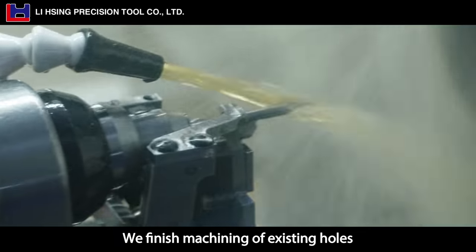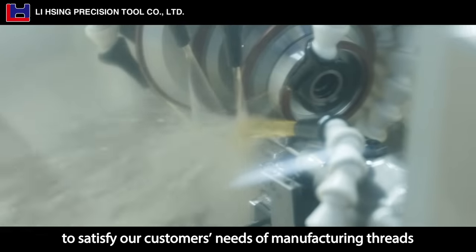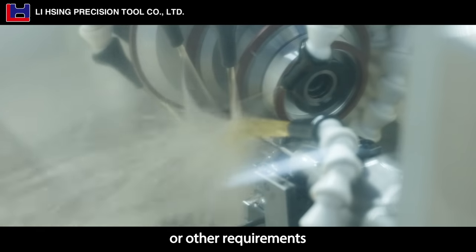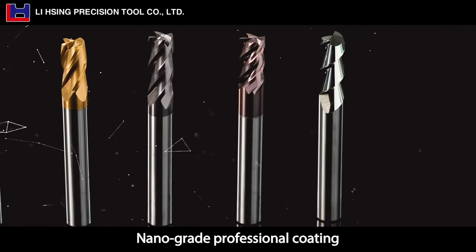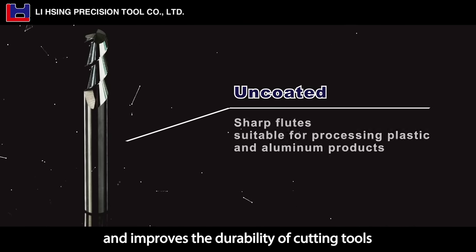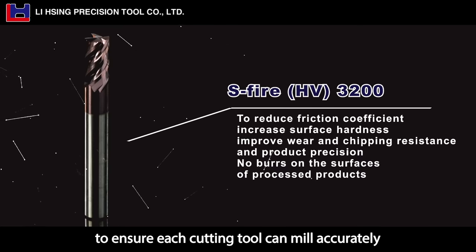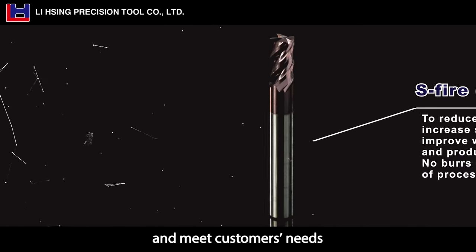We finish machining of existing holes to satisfy our customers' needs of manufacturing threads or other requirements. Nanograde professional coating increases cutting efficiency and improves the durability of cutting tools to ensure each cutting tool can mill accurately and meet customers' needs.